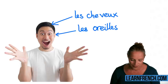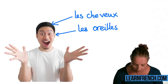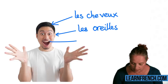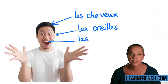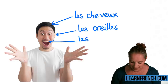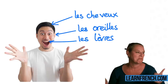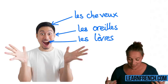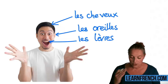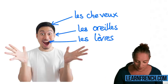Now let's have a look at the lips. Les... what was the word again? Les lèvres! Bravo! Super! Les lèvres. Très bien. Les lèvres, les cheveux, les oreilles, les lèvres.